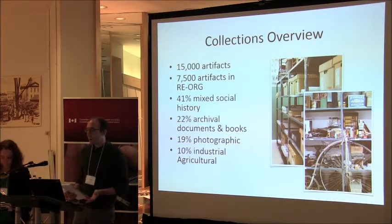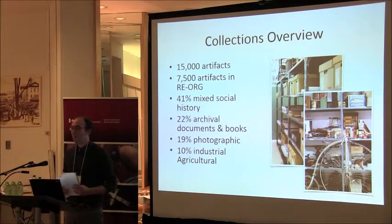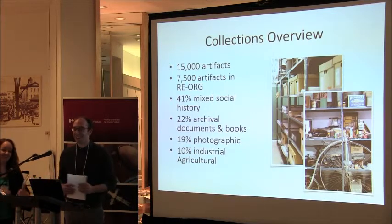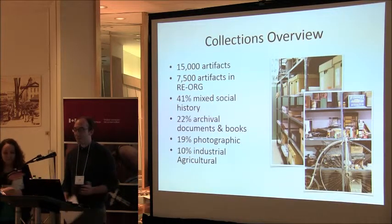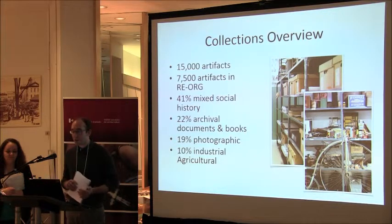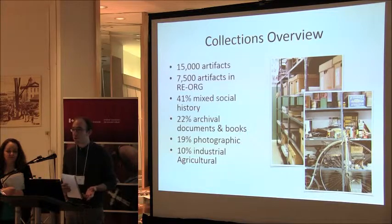For the RE-ORG project, because the museum has a number of collection spaces — two agricultural barns and collections stored in a lot of spaces — we had to narrow the scope of our project. We looked at about 7,500 artifacts as part of the RE-ORG project. They constitute mainly mixed social history objects.